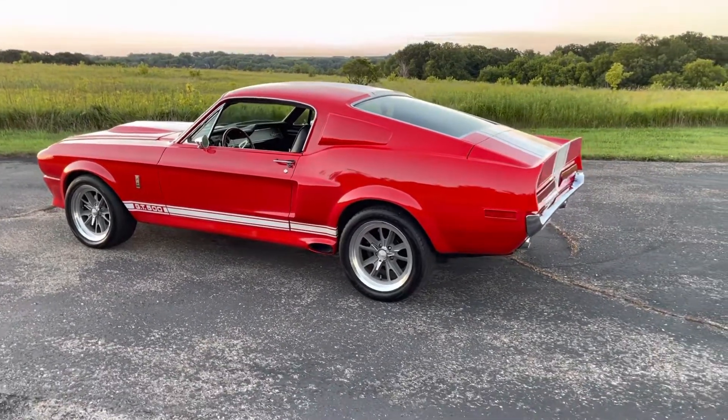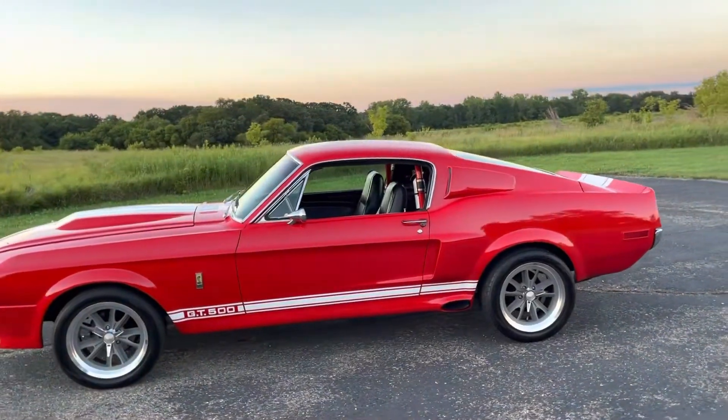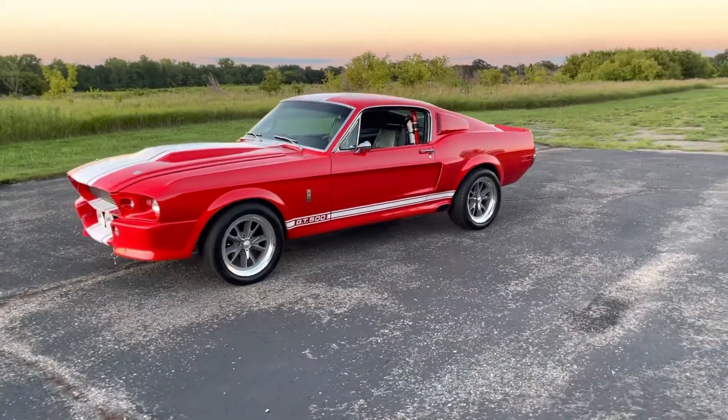Overall, just a very nice example of a 68 Mustang Fastback Custom. If you're interested, give me a call at 507-208-0191. I can arrange shipping right to your door, and I've also got a couple people I work with for financing. Thank you.